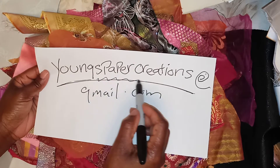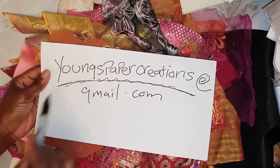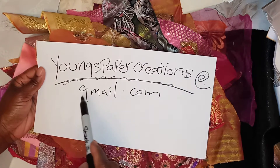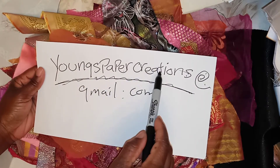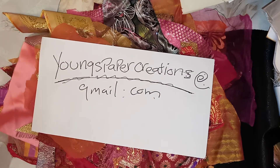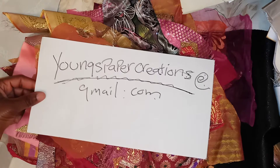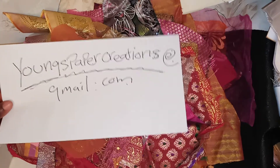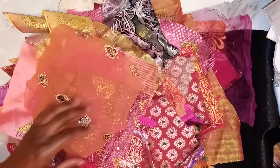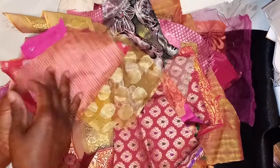My YouTube site is also Young's Paper Creations, so you can contact me at youngspapercreations at gmail.com — that's Young's Paper Creations with an S at the end. I'm not able to hold items; if someone else is interested, I have to go with whoever sends their e-transfer first. First come, first serve. I will get you all the information you need, and of course I'll need your mailing address.